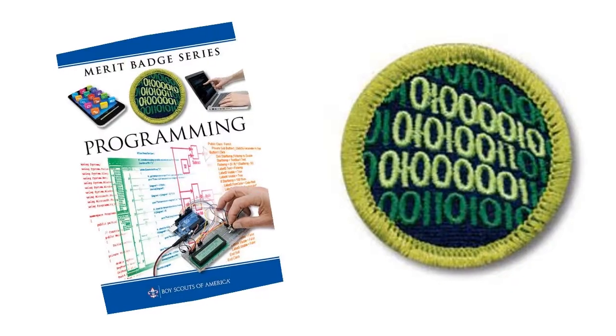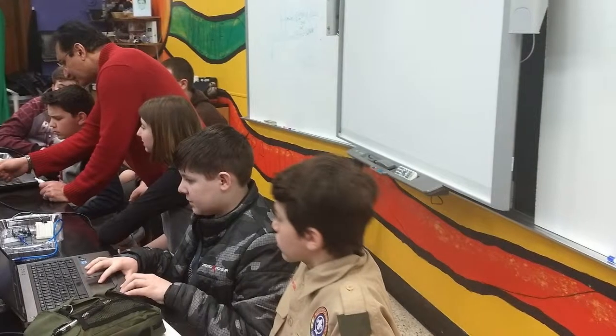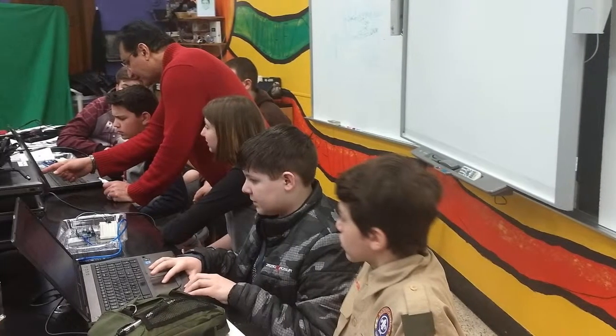March at the STEM Leadership Center celebrated Merit Badge Month by working with nine scouts in the STEM badges of programming and robotics.